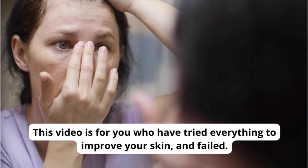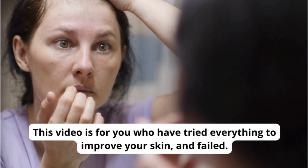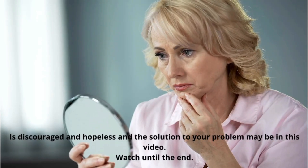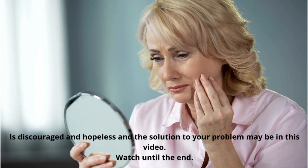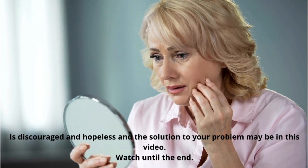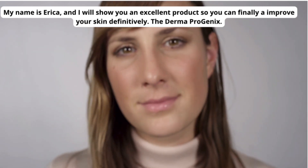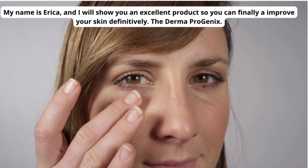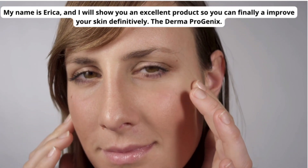This video is for you who have tried everything to improve your skin and failed. If you are discouraged and hopeless, the solution to your problem may be in this video. Watch until the end. My name is Erica, and I will show you an excellent product so you can finally improve your skin definitively — the Derma Progenics.